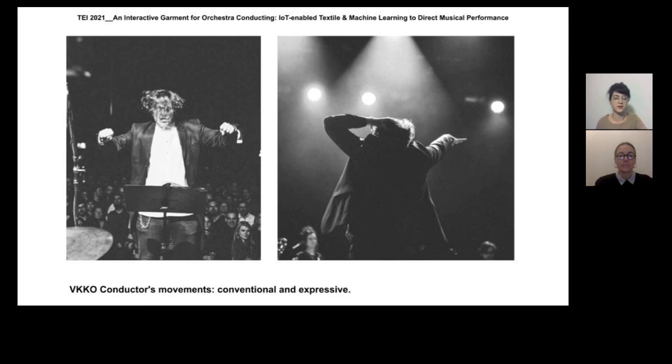We talk about an orchestra conductor's movements. One may imagine quiet and repetitive gestures, but the real picture is that from our conductor's perspective, some gestures were considered conventional, such as rhythm pattern or closing signal.